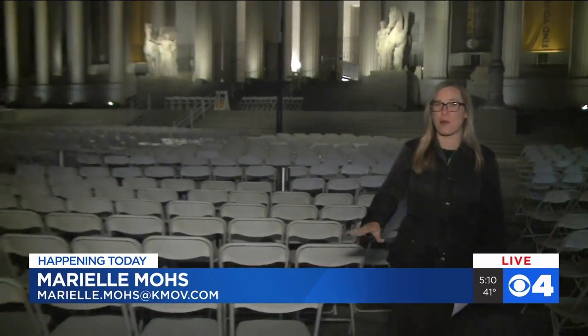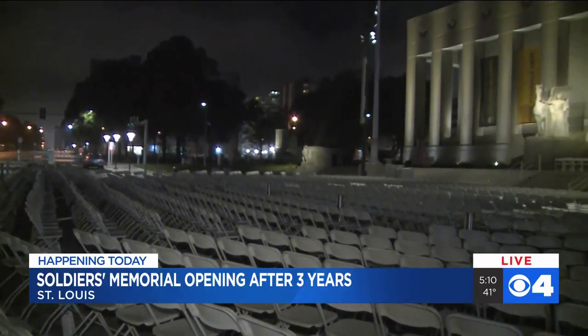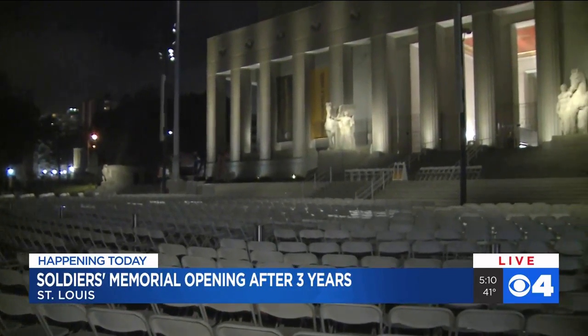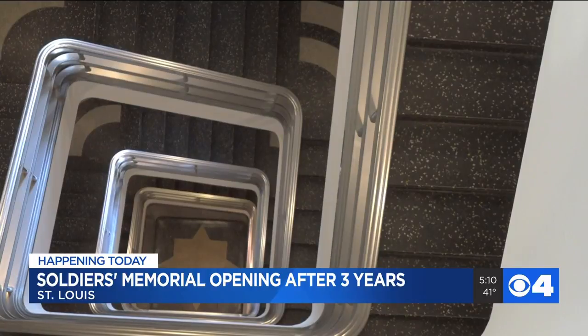Hey, Paige. Good morning. I'm out front of the Soldiers Memorial Military Museum. At 9 a.m. this morning there's going to be a grand reopening ceremony. Take a look at how many chairs are out here — it just shows how many people are expecting to attend today. There's going to be a live music concert out front, as well as a reopening ribbon cutting.